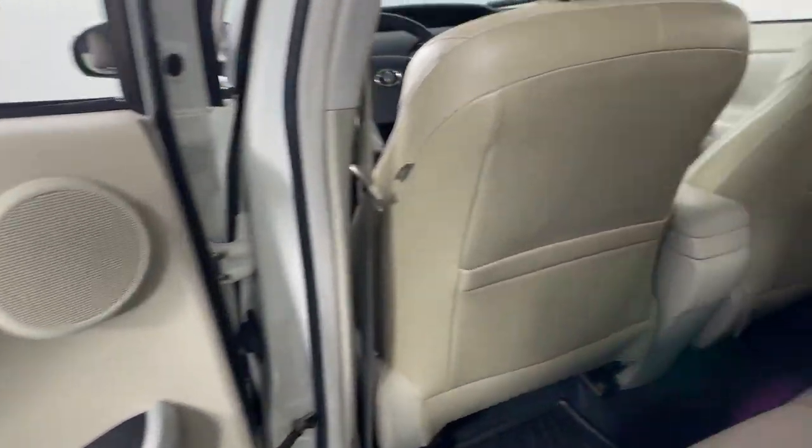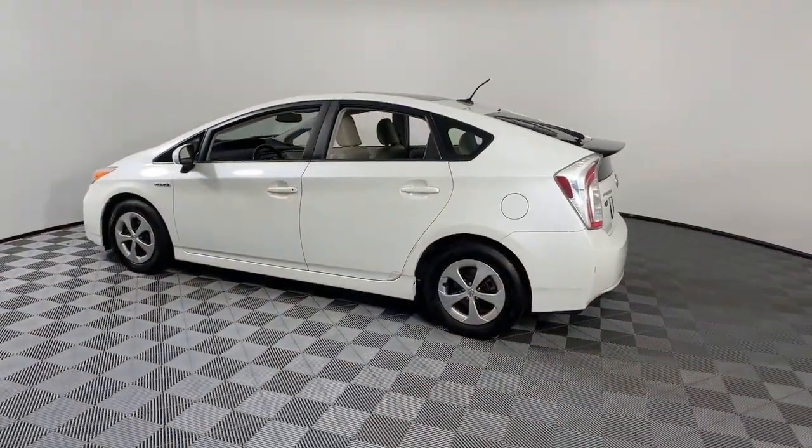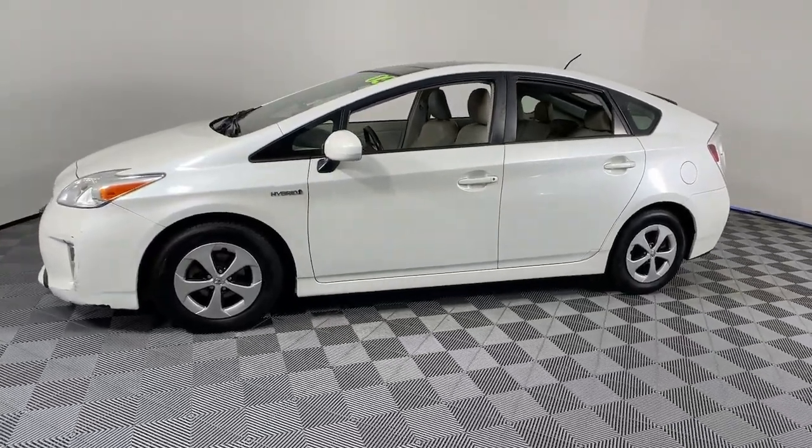Head-up display, moonroof, navigation system, keyless entry, satellite radio, heated mirrors, backup camera, aluminum wheels, heated front seat, alarm.